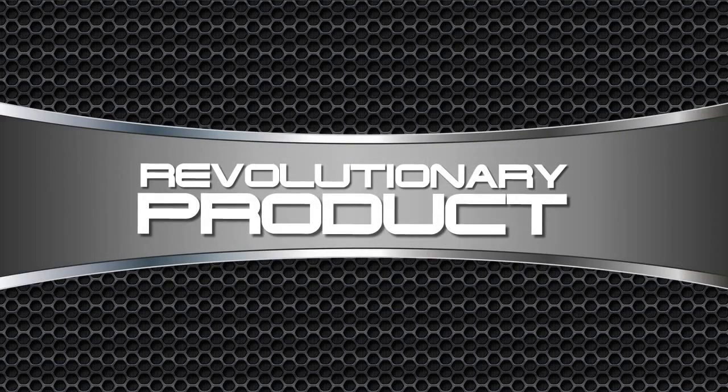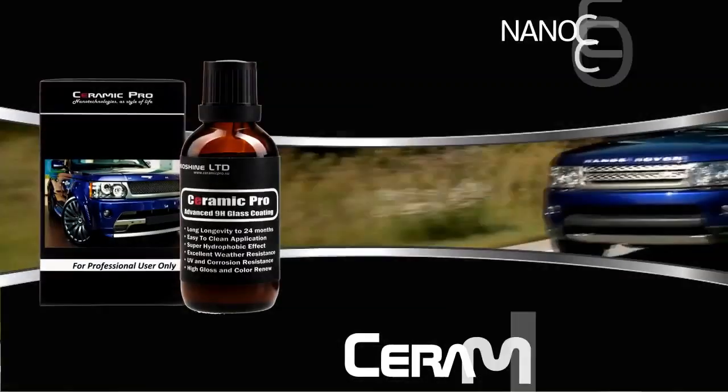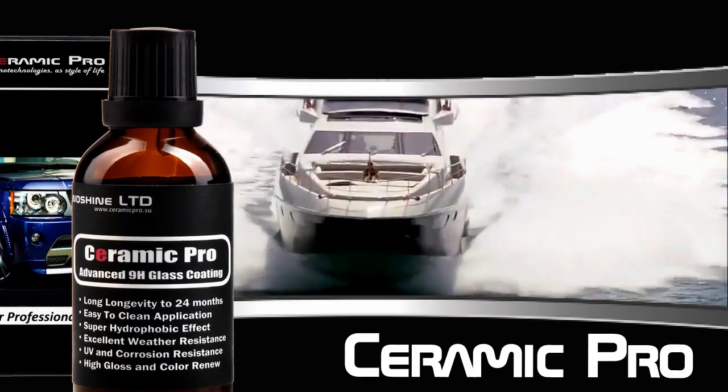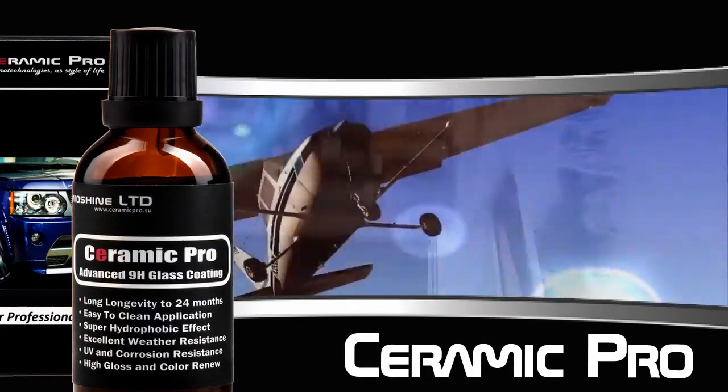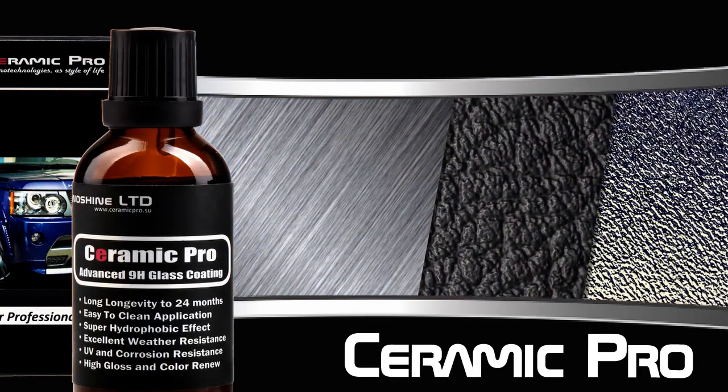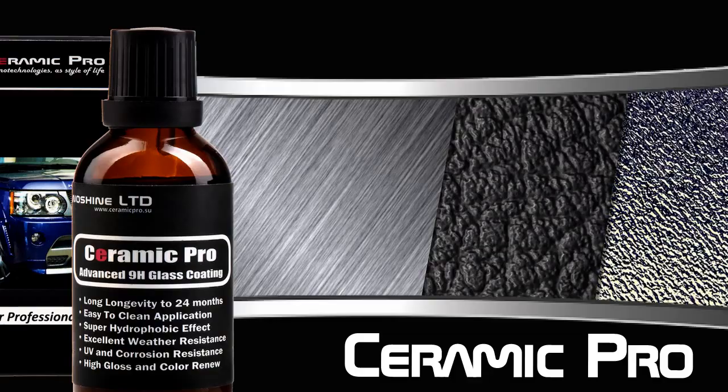A revolutionary product for surface protection. Ceramic Pro is a ceramic molecular coating for motor, marine and air transport. Use it for protection of metal, plastic or glass surfaces from accumulation of mud, fading, decay and corrosion.